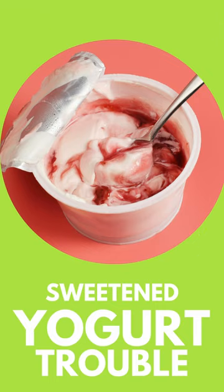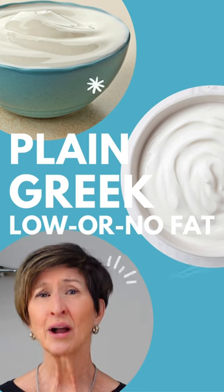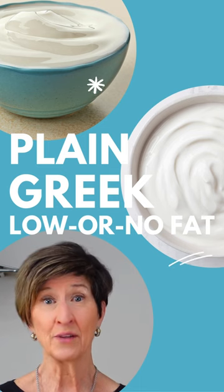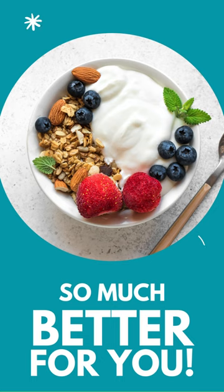Watch out for things like sweetened yogurt — it's often loaded with added sugars and artificial flavors. Try swapping it for non-fat or low-fat plain Greek yogurt, and just add a touch of sweetness with some fresh fruit or honey.